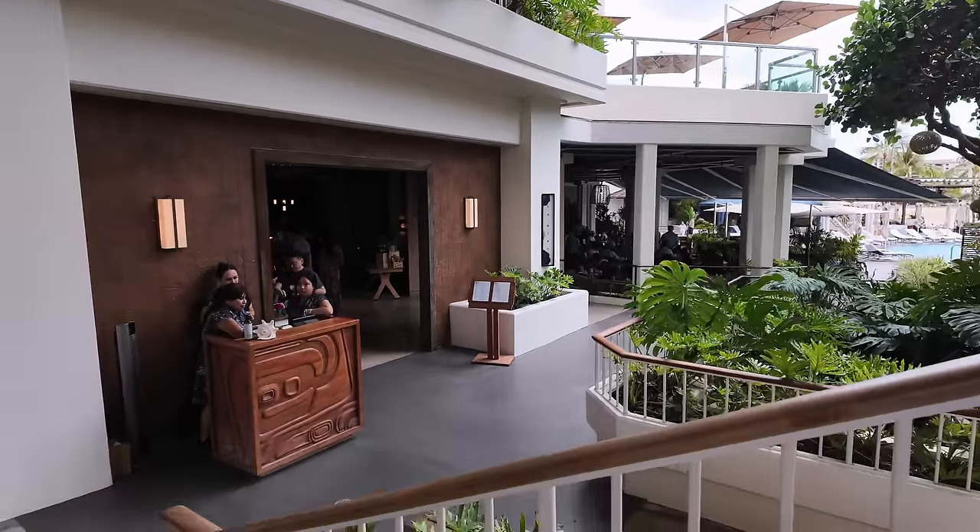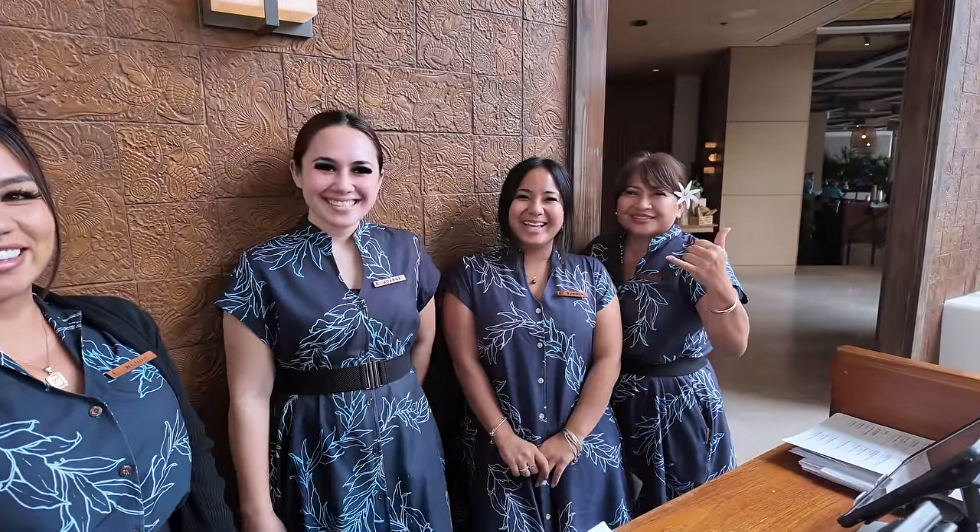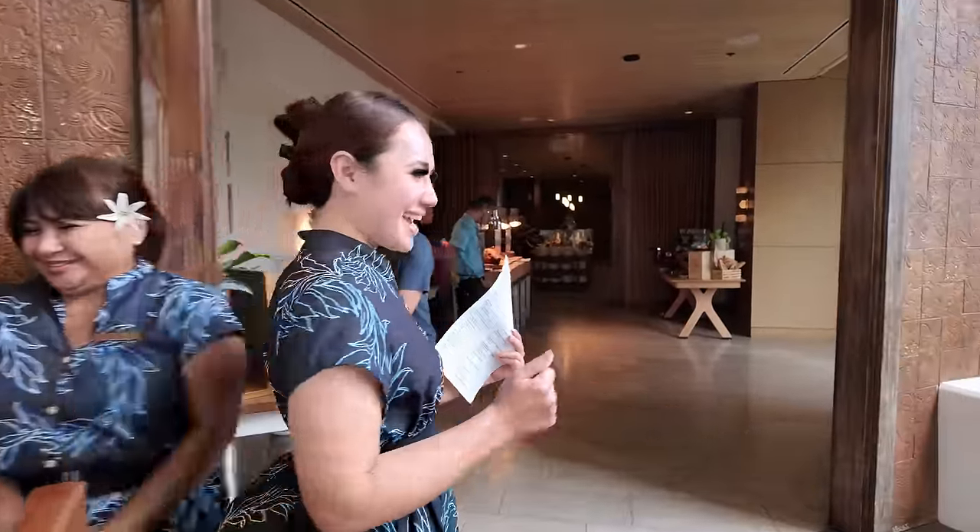I'm still a little bit early for my reservation, but hopefully they'll have a table ready. The staff — Wendy, Joanna, Summer, Serena — this looks so good. I know I'm a little bit early. Is there a table available? Absolutely. Thank you so much.